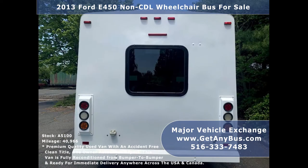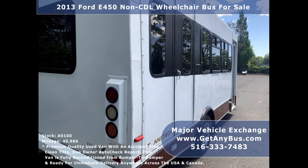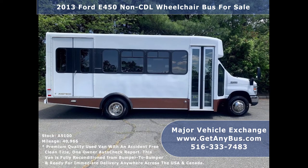We have reconditioned this bus as needed and detailed it to give it an excellent appearance. The bus was very well cared for and serviced regularly. As part of our reconditioning process, the bus was fully serviced and inspected, and any repairs were done as needed to make this bus fit for any use.